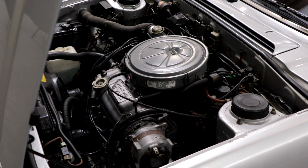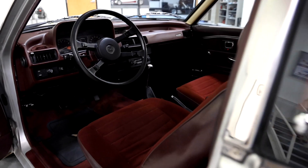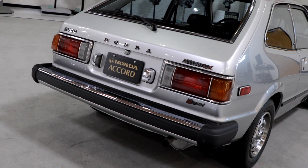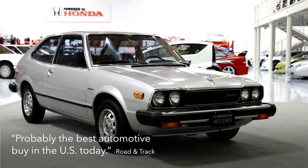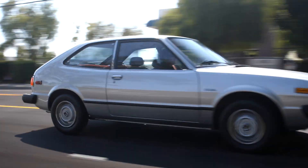The Accord also featured an aluminum cylinder head, five-speed transmission, and a feature list you'd find on larger conventional cars. The 1976 Accord was hailed by Road & Track magazine as probably the best automotive buy in the U.S. today. Accord went on to become one of the world's most popular vehicles of all time.